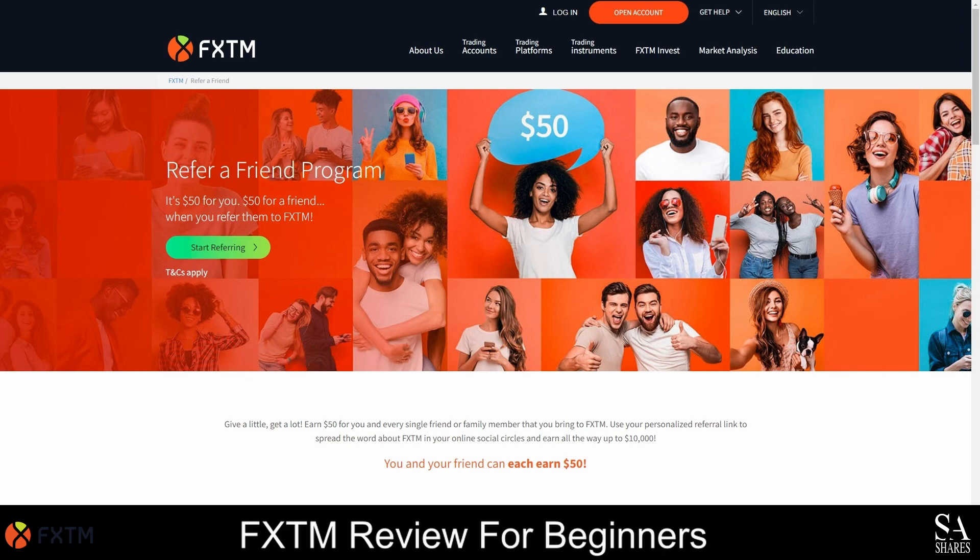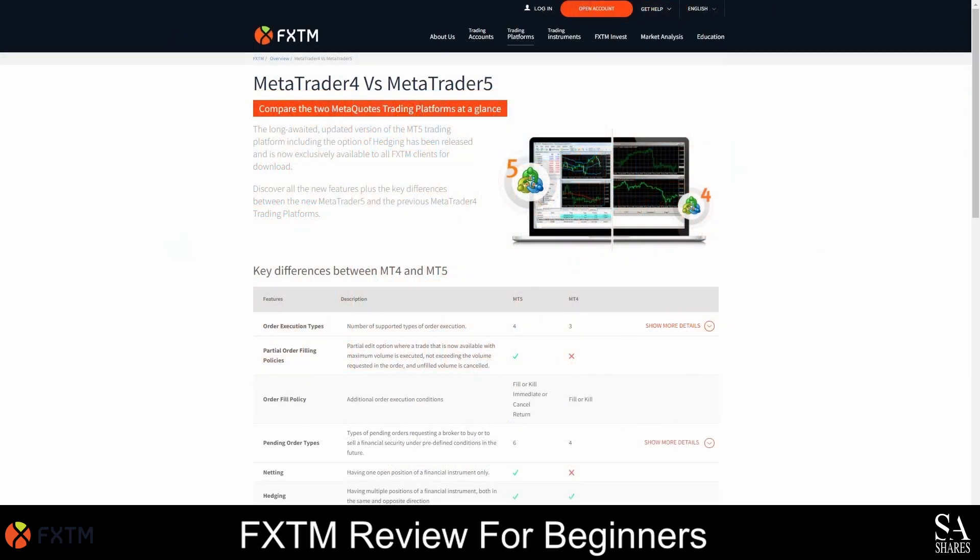As an FXTM client, you will be able to use the MetaTrader 4 and MetaTrader 5 trading platforms, as well as FXTM's proprietary award-winning mobile trading application. MetaTrader 4 and 5 are currently ranking amongst the most popular trading platforms in the world. MetaTrader 4 was released in 2005 and MetaTrader 5 was released 5 years later. These platforms are free to download and they are renowned for their advanced analysis tools, thousands of technical indicators, customizable charts, expert advisors, algorithmic trading support and much more.